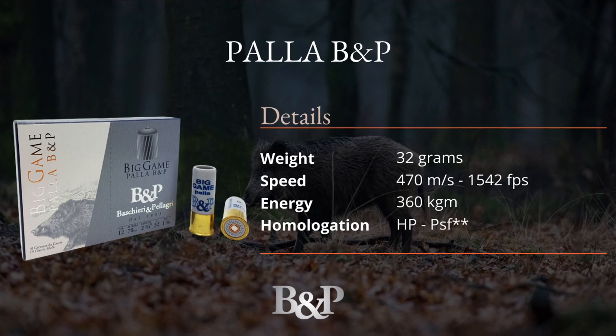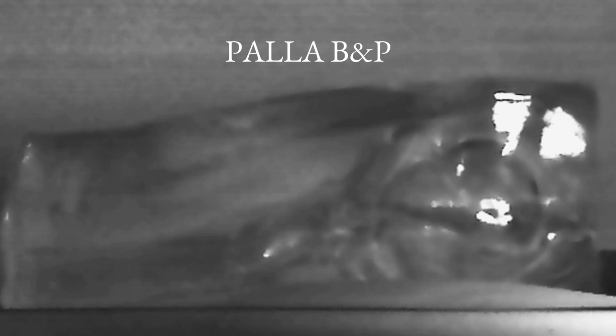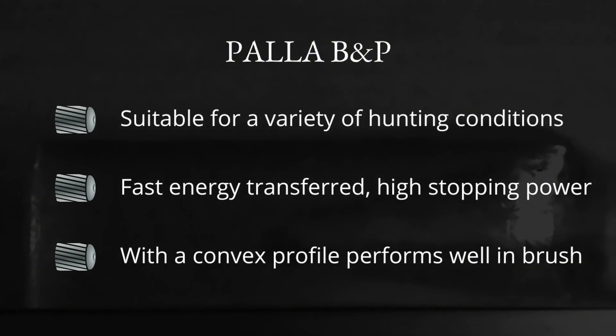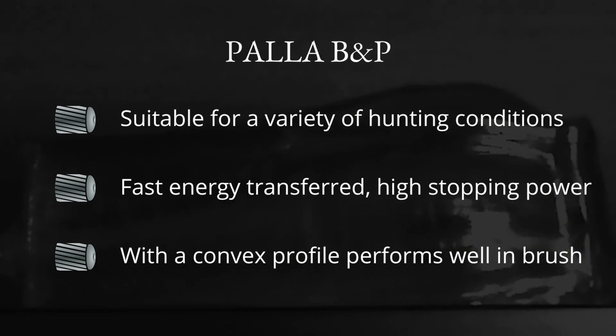The Pala BNP is the first in BNP's series of hunting slug shot shells, now consisting of eight hunting slugs for 12 gauge. It has a completely traditional structure with a hollow lead body into which the rear wad is inserted, serving as both a seal and a junction with the lead core. With a weight of 32 grams, energy of about 360 kgm, and a velocity of 460 m/s at the muzzle, this bullet is extremely versatile and suitable for all types of wild boar hunting. Its rounded front makes it very stable when passing through vegetation, while its apical structure creates a rapid energy transfer that stops animals immediately. It is one of BNP's best solutions for wild boar hunting.